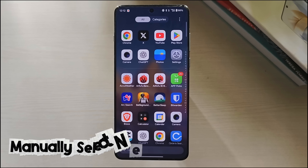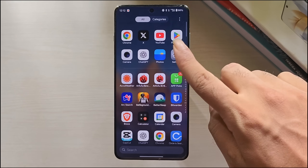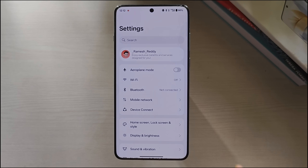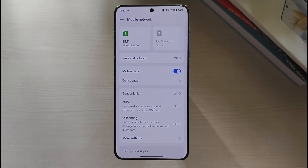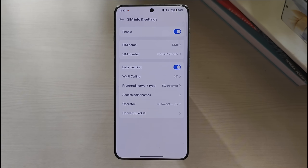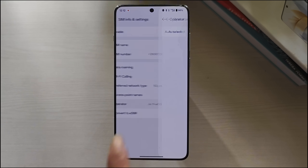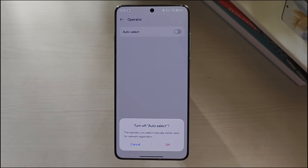Method 6: Manually select Network Operator. If your phone doesn't connect to the network automatically, selecting your carrier manually can help re-establish the signal. Open Settings on your phone, tap on Mobile Network, then tap on the SIM card that is having issues. Now select Operator, disable Auto Select, and manually select your network operator.